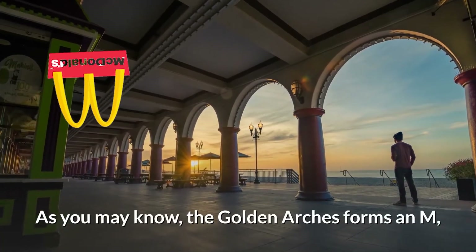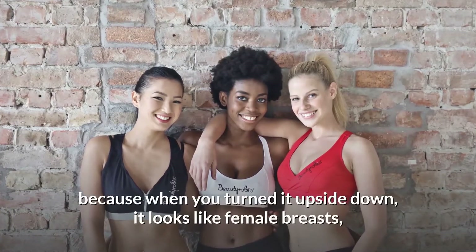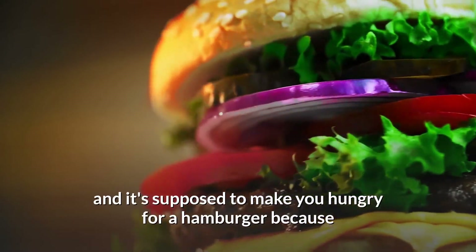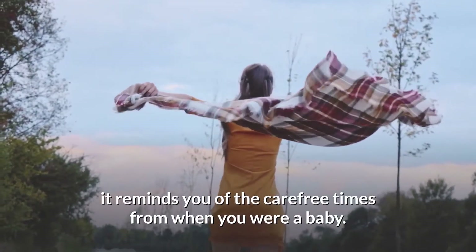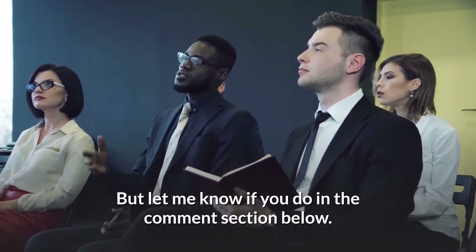As you may know, the Golden Arches forms an M. The M shape was created that way because when you turn it upside down it looks like female breasts, and it's supposed to make you hungry for a hamburger because it reminds you of the carefree times from when you were a baby. I personally don't see this connection at all, but let me know if you do in the comment section below.